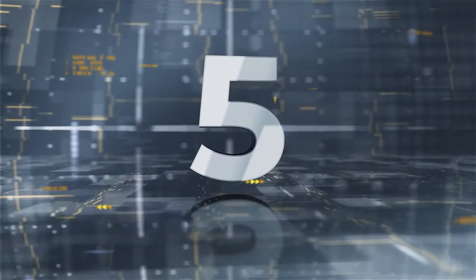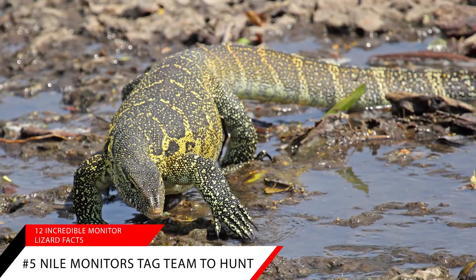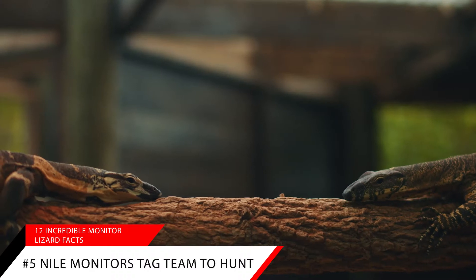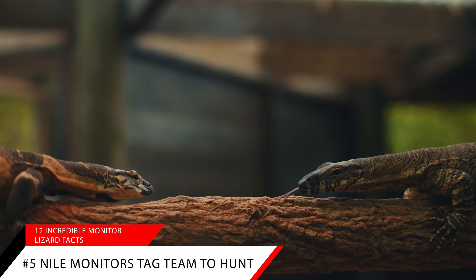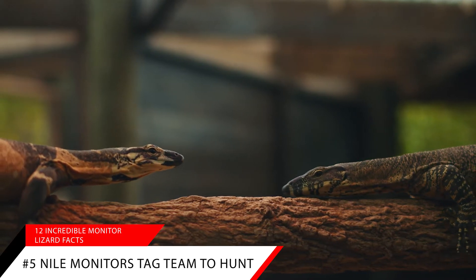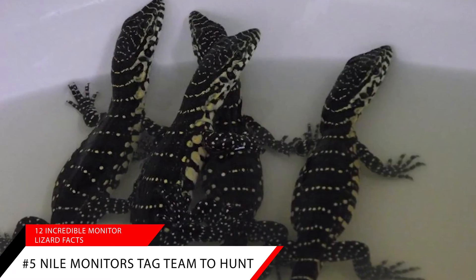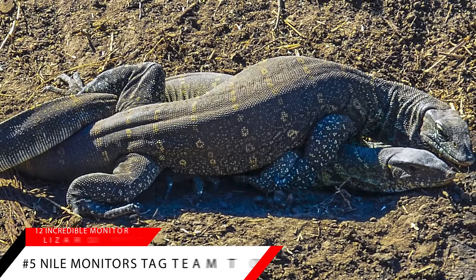Fact number five: Nile monitors tag team to hunt. Another team sport for monitor lizards is hunting. If they find a crocodile nest of eggs with a very protective mother crocodile, one Nile monitor will distract the mother, drawing her away from the nest, while the other Nile steals the eggs. Now that is teamwork.